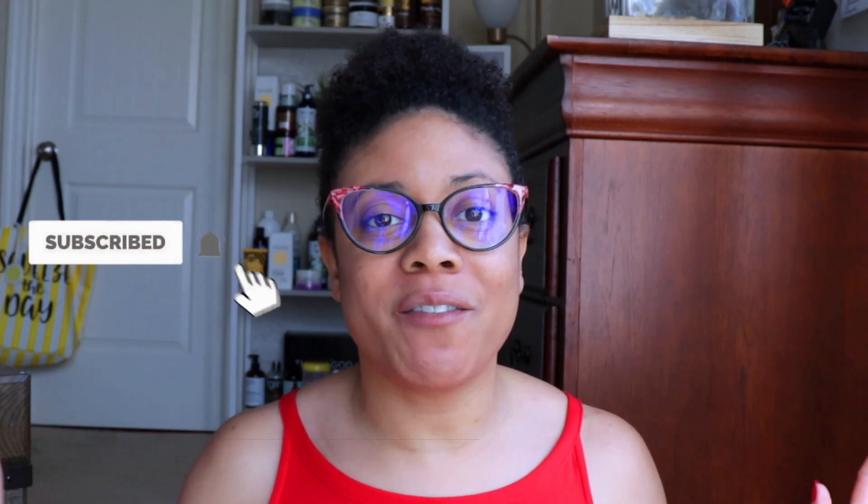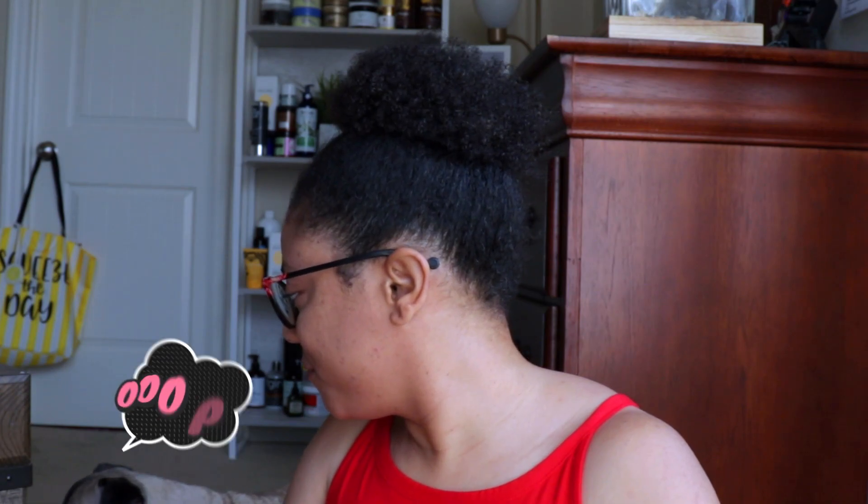Hi guys, welcome back to my channel and happy Valentine's Day to all of my subscribers! I hope you guys are having a wonderful Valentine's Day. For today's video, I'm going to be keeping in theme with Valentine's Day by changing my hair color. So to keep in theme with Valentine's Day, I figured I would do something fun.